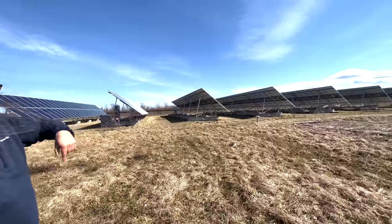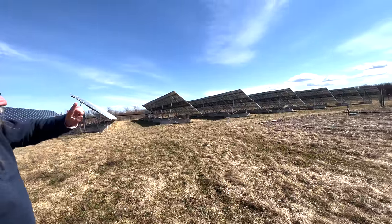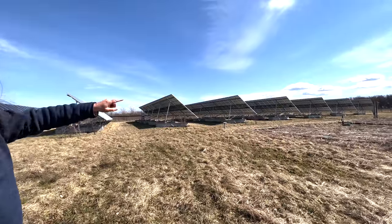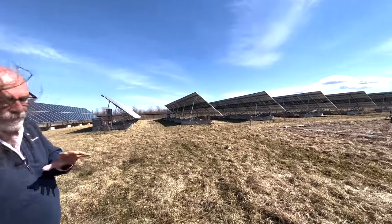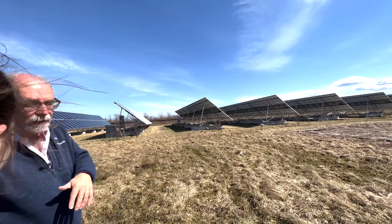Instead of using it for irrigation — because we don't do enough irrigation to make it worthwhile — it then gets spread out underneath the surface of this whole meadow here. It's like a septic bed, except it's much smaller because the water is clean. It's not contaminated.